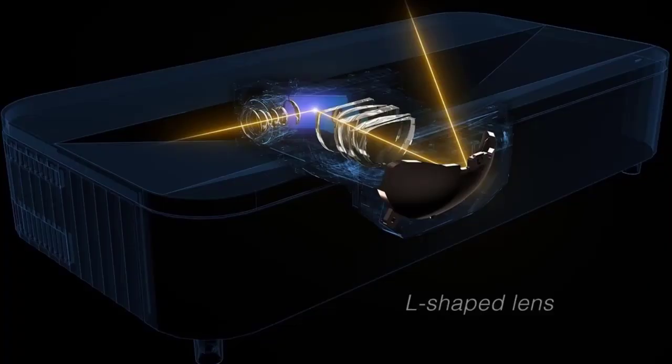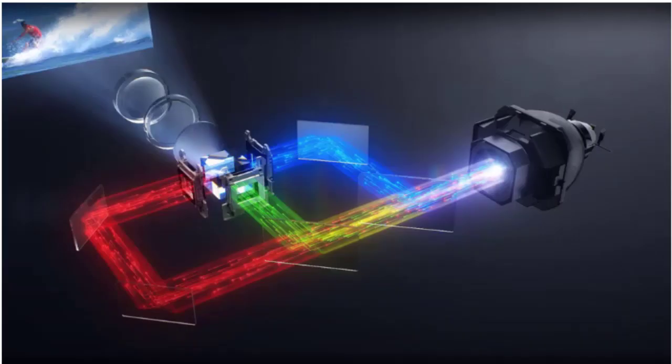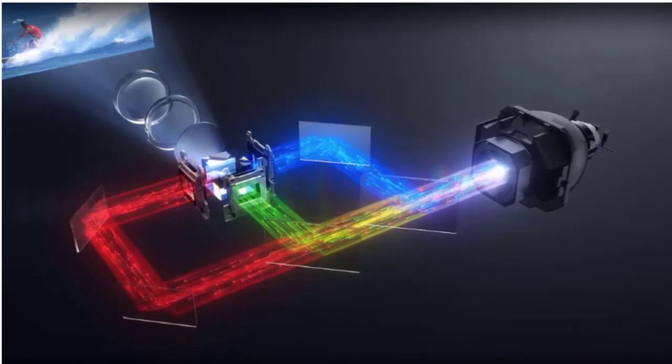The 3LCD method is a method in which images of red, green, and blue created using three liquid crystal displays are combined with a dichroic prism and projected.